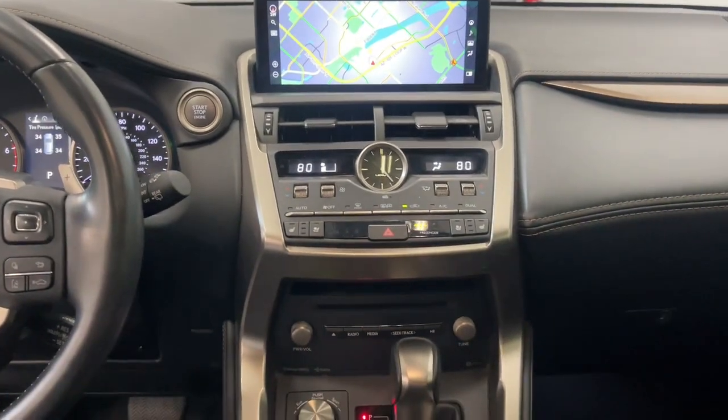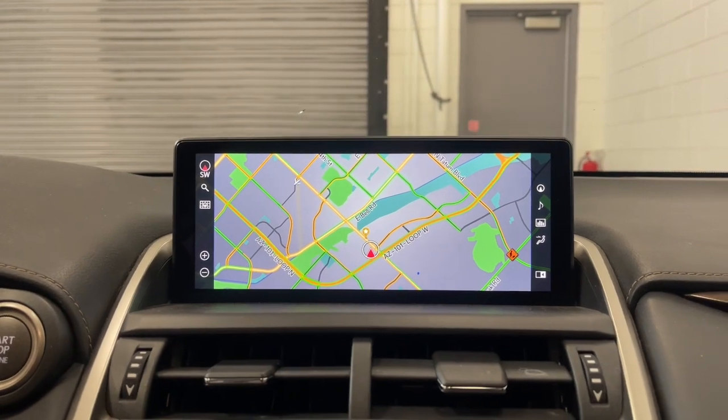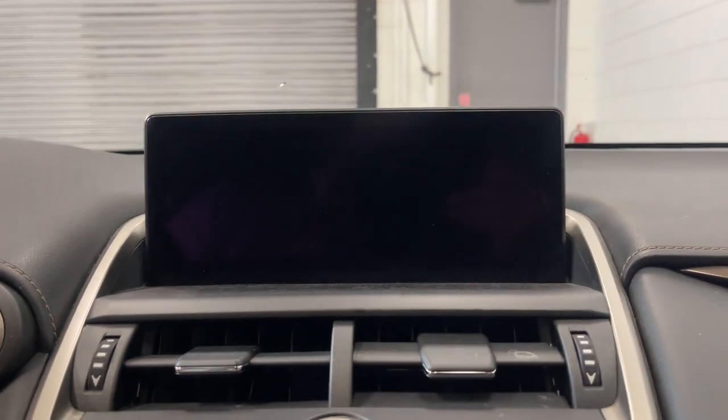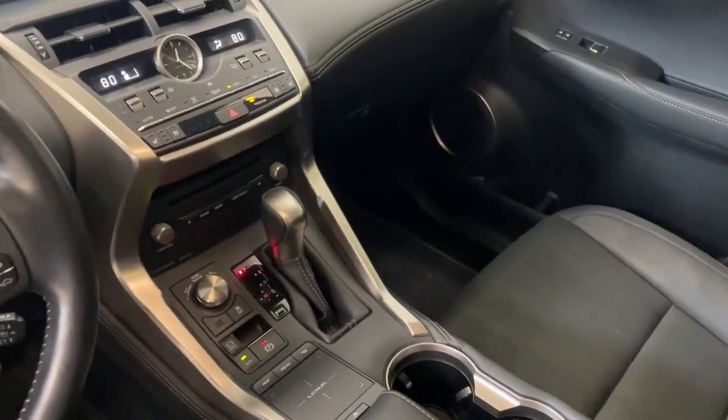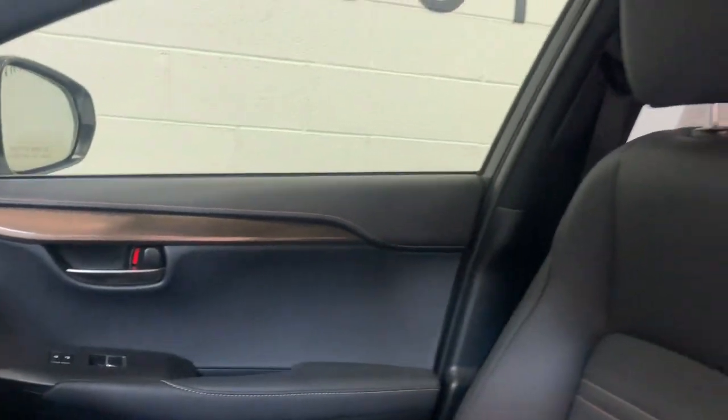These are just some of the great options this vehicle comes with: Apple CarPlay and/or Android Auto, proximity key entry, keyless entry, sunroof/moonroof, satellite radio, power passenger seat, heated mirrors, fog lamps, backup camera, and a premium sound system.